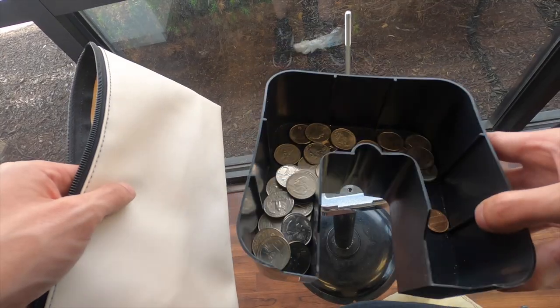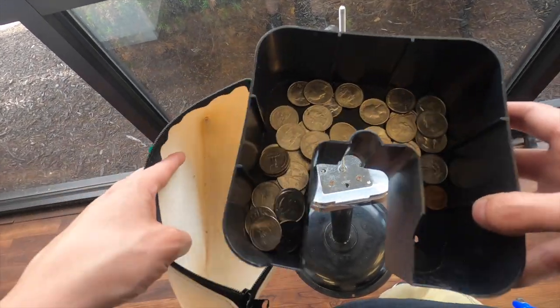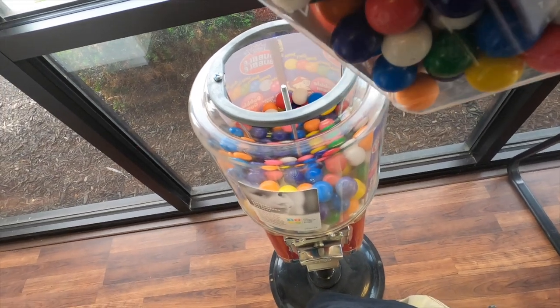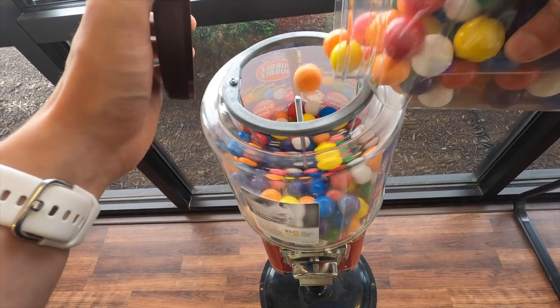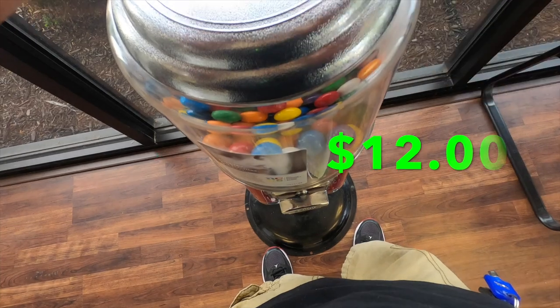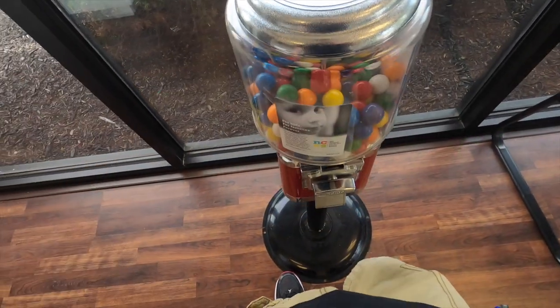We're in an electronic repair store now and this machine doesn't really do a whole lot of money. It's a small store, people are usually in and out and don't have much time to wait around. I think this machine is definitely employee driven, and for the collection today we did $12 from this machine. Good thing we started off hot because not a lot of money coming out of here.